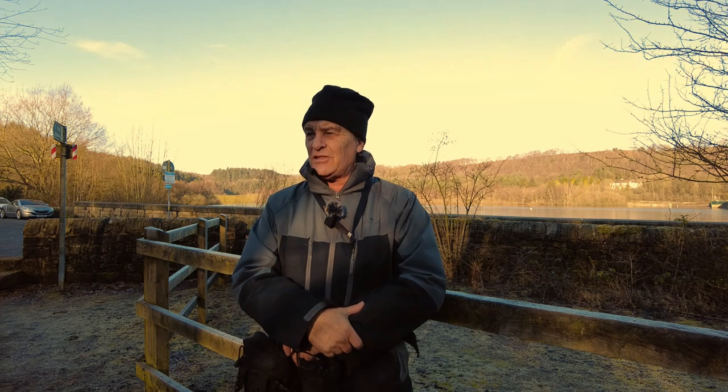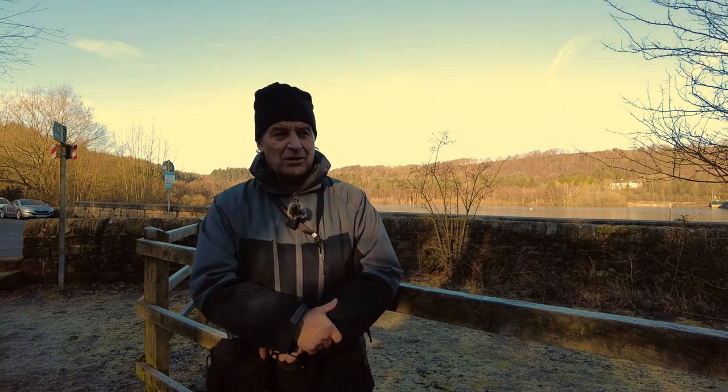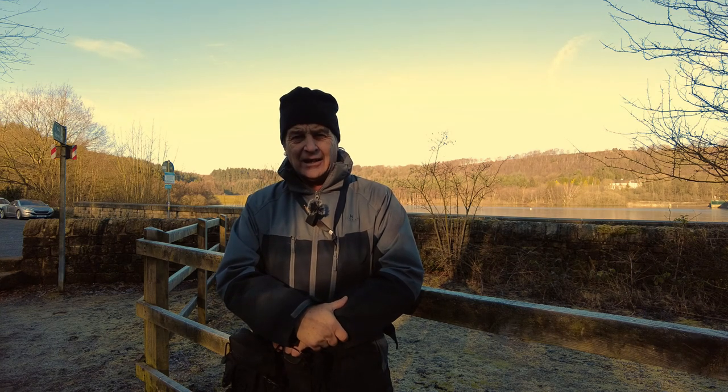The sun is out but it's a cold crispy morning — temperatures minus one. The Riverland Dam here is partially frozen over. So we need to get warmed up, let's get started, let's walk.